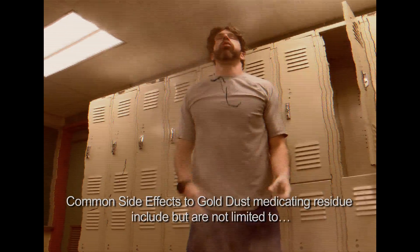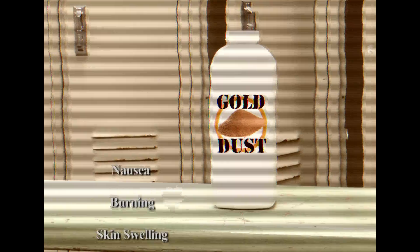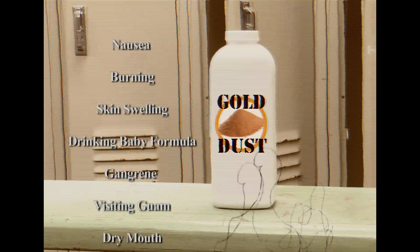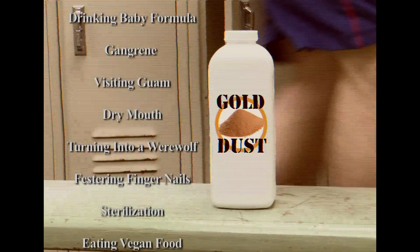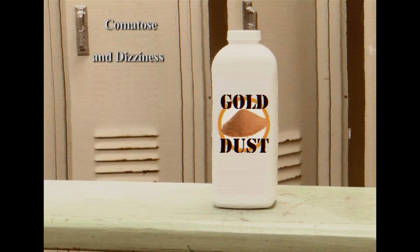Common side effects to Goldust Medicating Residue include but are not limited to nausea, burning, skin swelling, drinking baby formula, gangrene, visiting Guam, dry mouth, turning into a werewolf, pressuring fingernails, sterilization, eating vegan food, comatose, and dizziness.